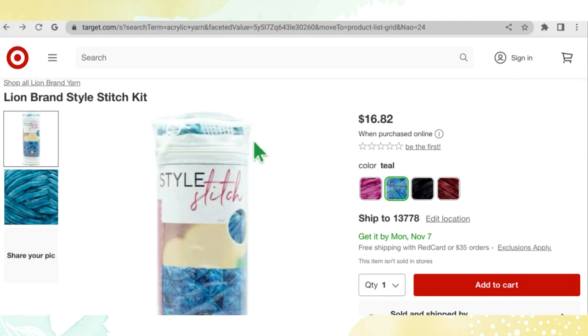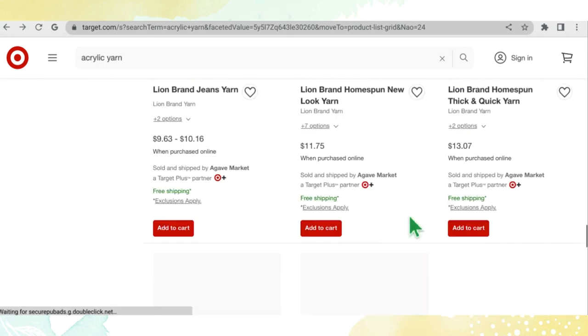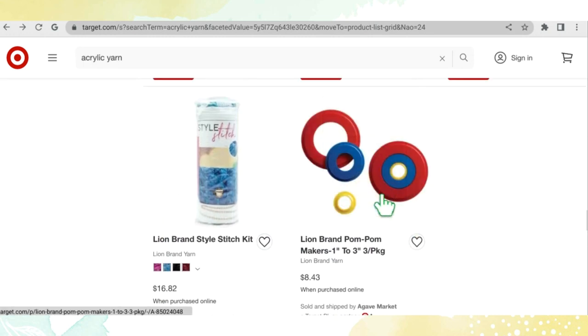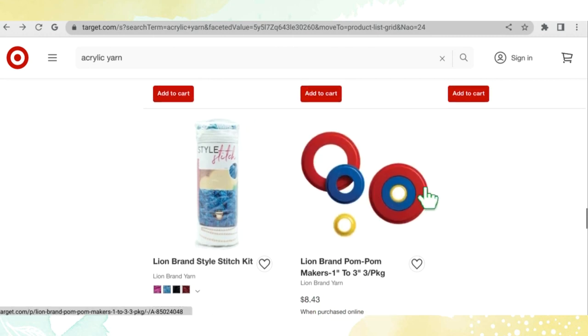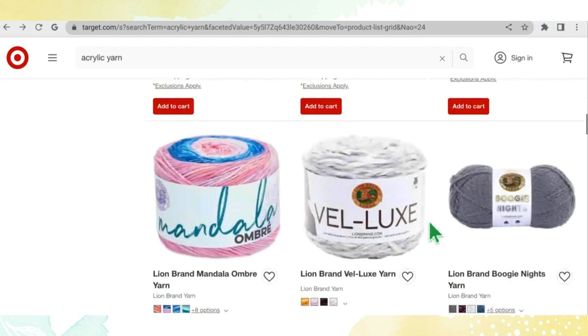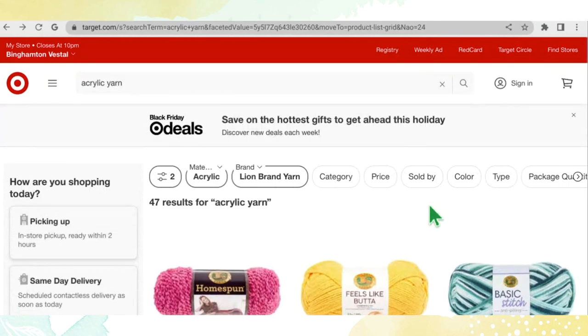The last item in the Lion Brand section is a pom-pom maker. These are okay, but if you ask me, the Clover pom-pom maker is 100 times better — spend the same amount of money on a Clover and you will not be sorry. That's just my two cents. And that does it for all of the Lion Brand yarn!